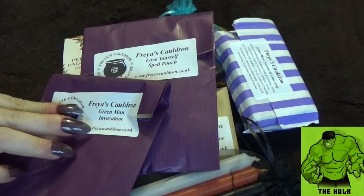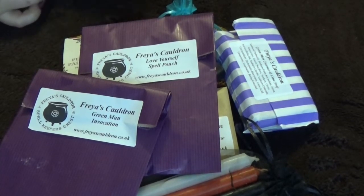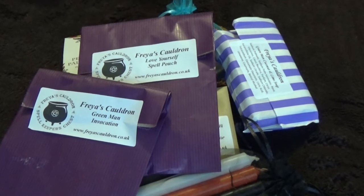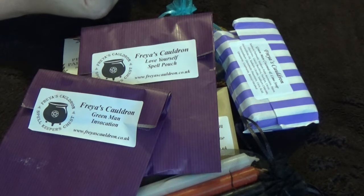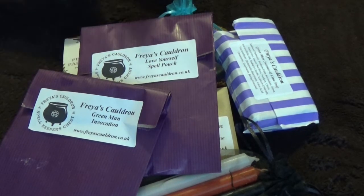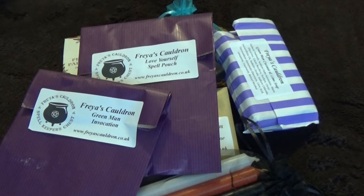And this is the Green Man Invocation spell. When you subscribe to the subscription box you get loads and loads of information as well, which is copyright. This is the month where we celebrate Beltane, which is basically the Green Man and the Green Woman coming together — that's basically what it is. I really really love this one, and I think I'm going to do something for my altar with these.